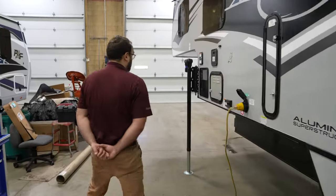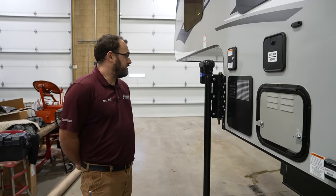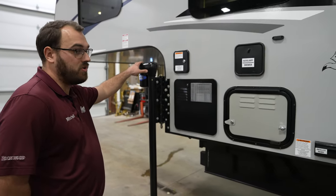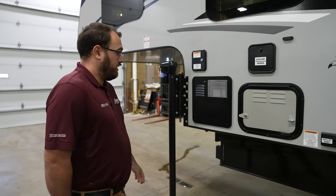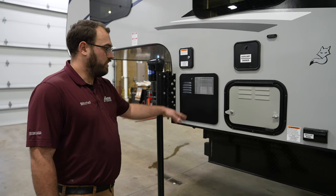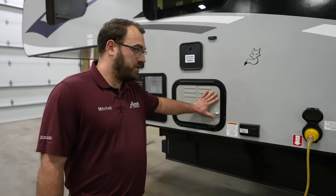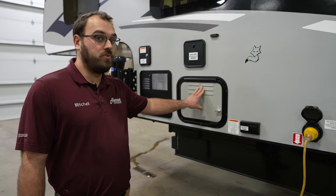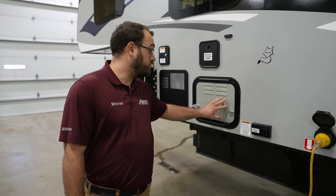Starting up here in the front corner, all of the Arctic Fox truck campers are still going to come standard with the RICO Titan jack system that's operated by a wireless remote, which is really nice and convenient. You're going to have a six-gallon Suburban water heater that'll run on propane or electricity. You've got your battery compartment in the driver front here — that'll fit up to 31-group batteries, so plenty of room in there for two batteries.